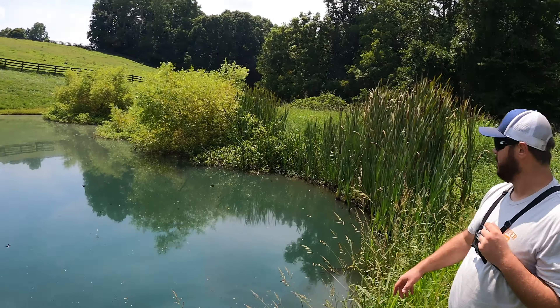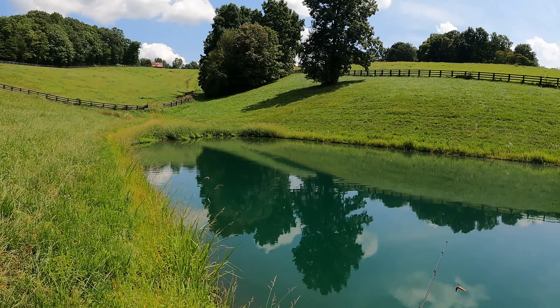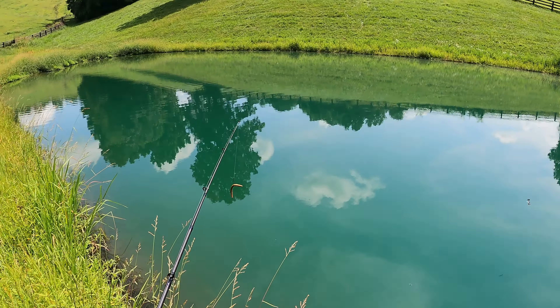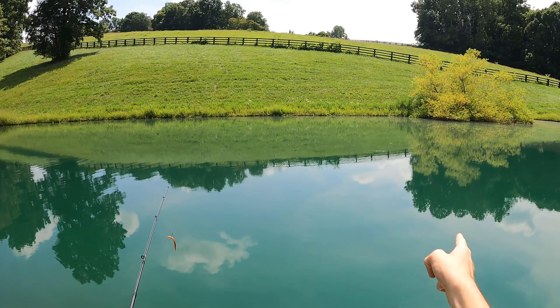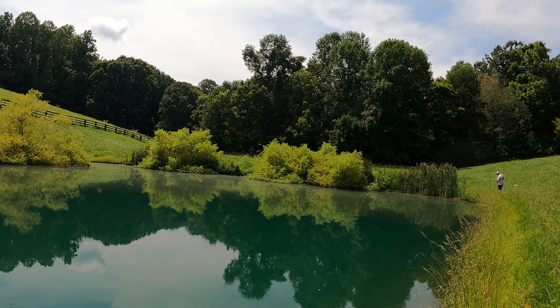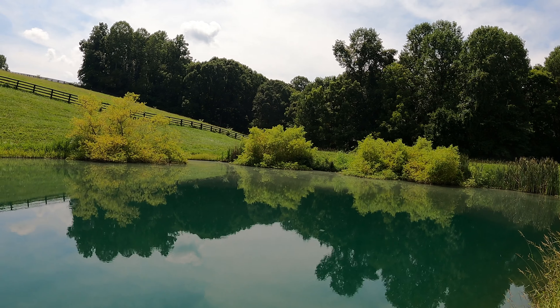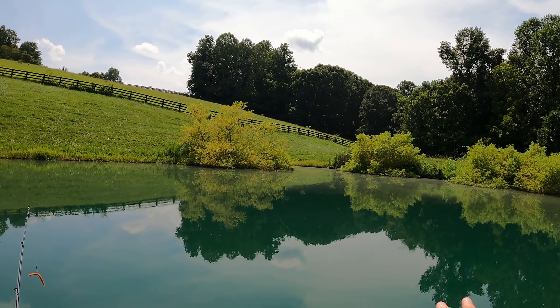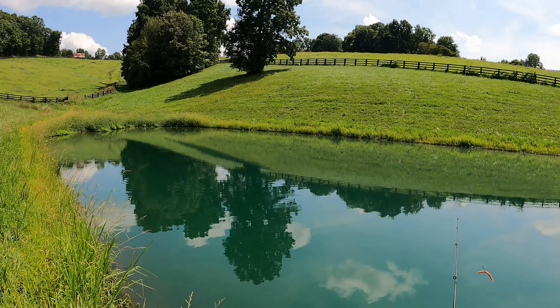Where did you catch him? Over there — nice. Good job Kev, we're gonna try down here on this side of the pond. I've caught a lot of fish casting this way along the bank right here. The middle of this pond is about 30 to 40 feet deep right there and it's fed by an underground spring, so it never ever runs dry — which is awesome. Then it goes really shallow up through here, so it should be good.